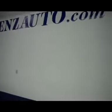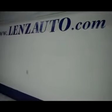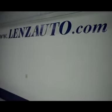If you are interested in seeing any more pictures of this truck or any other vehicle in our inventory, all you have to do is visit our website at www.LensAuto.com.